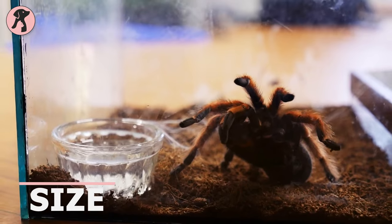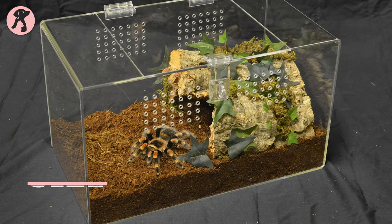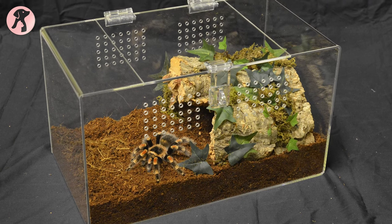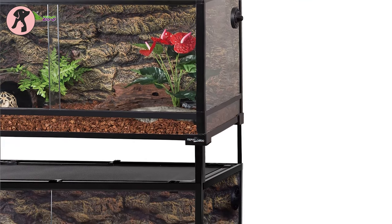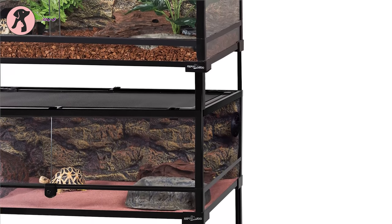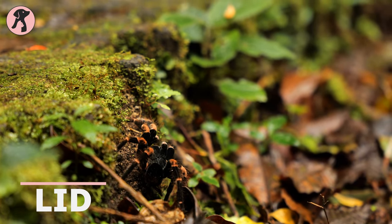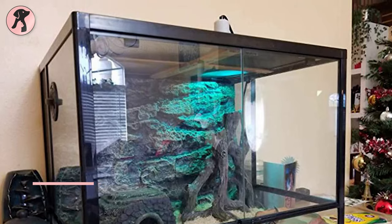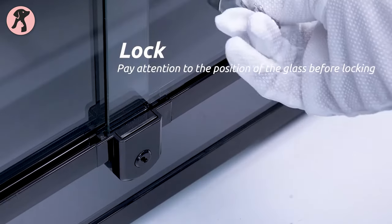As a tarantula is a small pet, you won't need to give it ample space. A glass cage with about 5 or 10-gallon capacity is enough, and you should pick an enclosure with a suitable height to accommodate their climbing nature. To prevent your tarantula from escaping, the enclosure must have a secure lid. Luckily, most enclosures come with lids and safe locks.